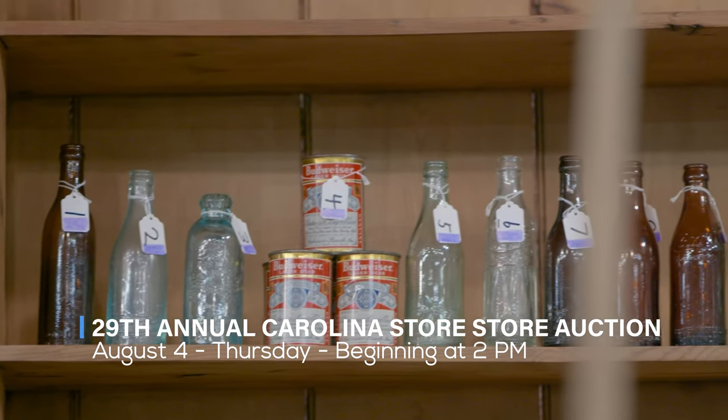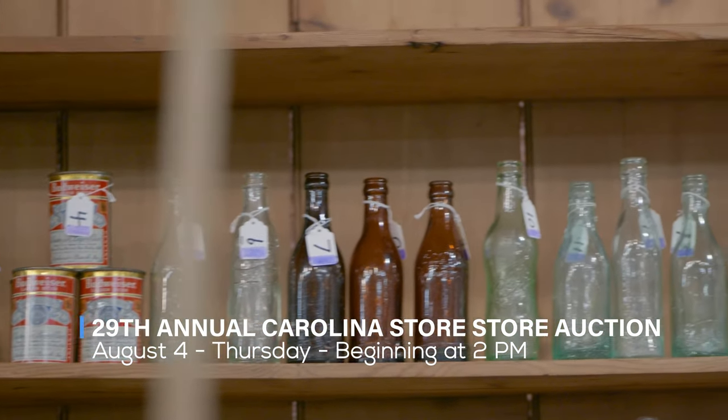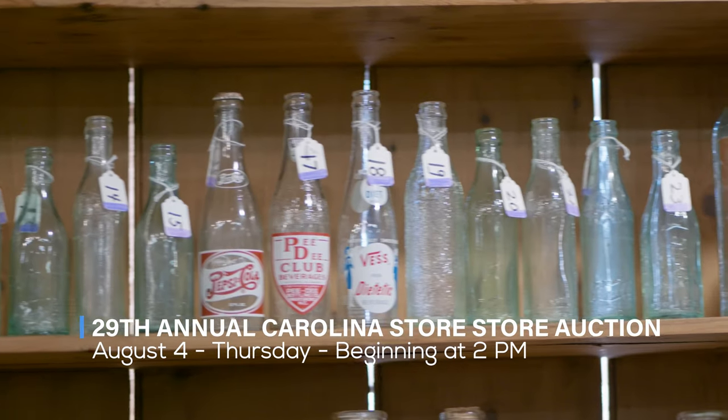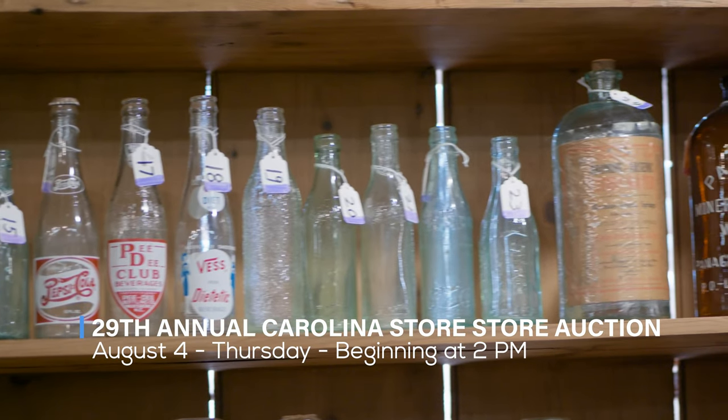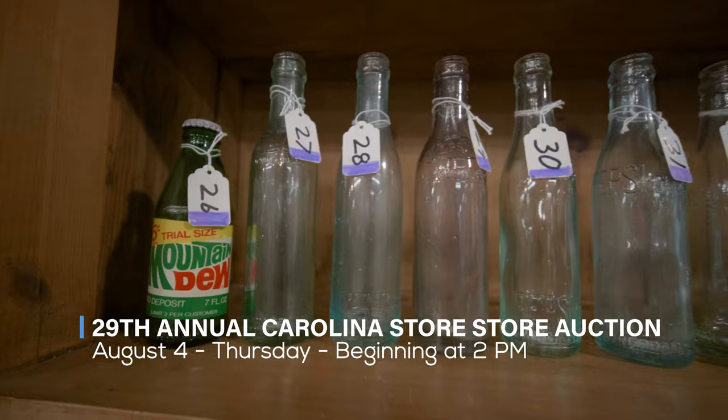There will be around 300 catalog lots. Included in this collection is probably the rarest North Carolina bottle collection that I've ever seen. And I've been involved with several hundreds, if not thousands, of families, estates, and collections. This is the best we've ever seen.